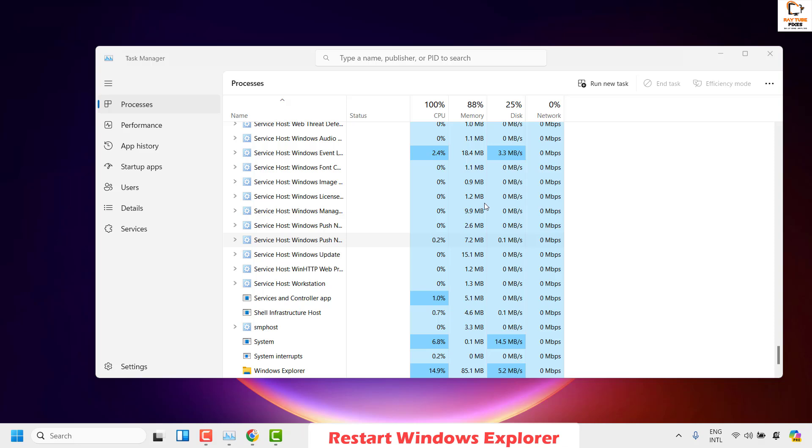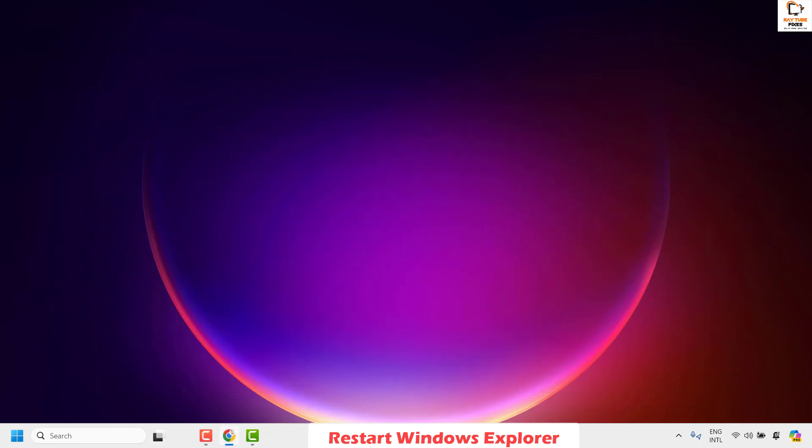Once file explorer is back on your computer, try to open the volume control and check if it is working. If it is working, well and good — you don't have to try the next step.